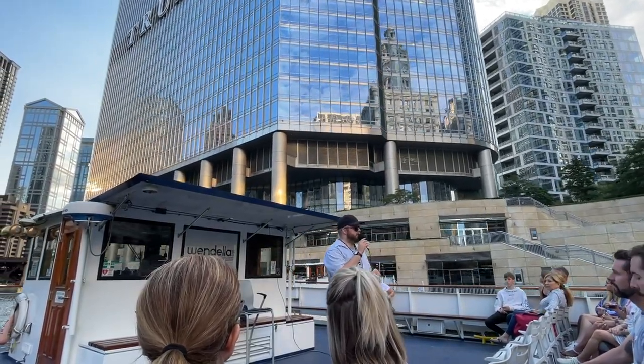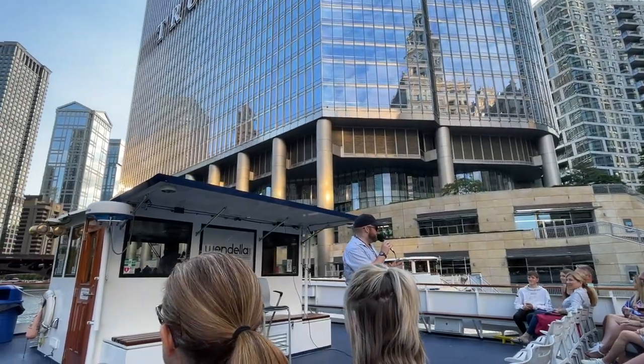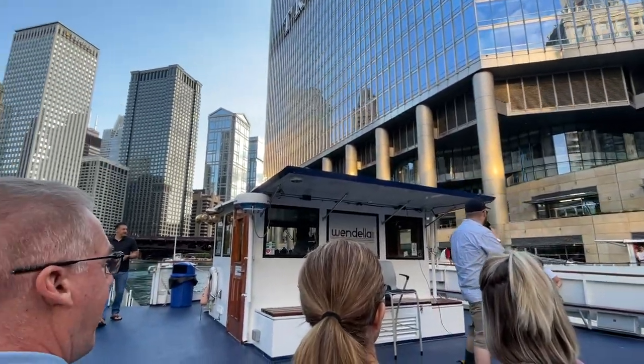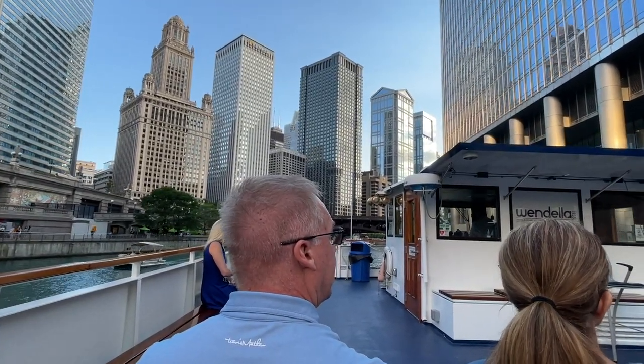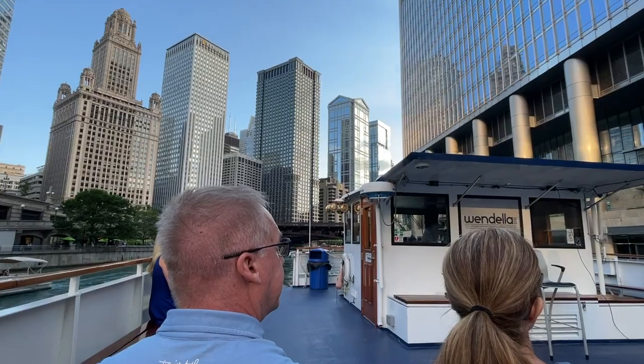Me and AJ, practically best friends at this point. He's born and raised in Chicago's west side. And also today, world famous for designing the tallest building in the world right now, the Burj Khalifa in Dubai. It's the same dude, and he's from Chicago.